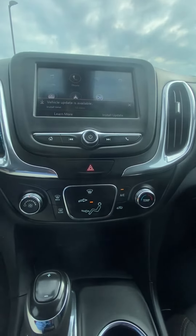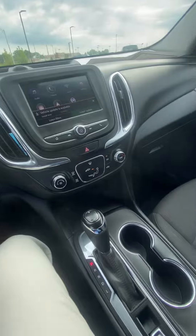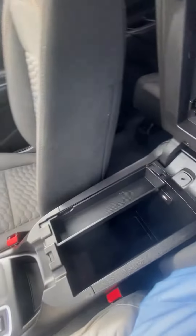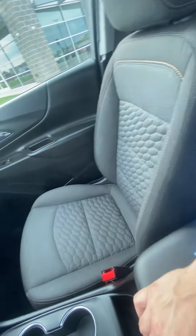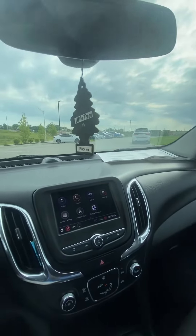Coming down we got the rest of our temperature controls, we got our shifter, a couple cup holders, nice center console, good looking passenger seat, and I'll also give you a nice shot of the dash.